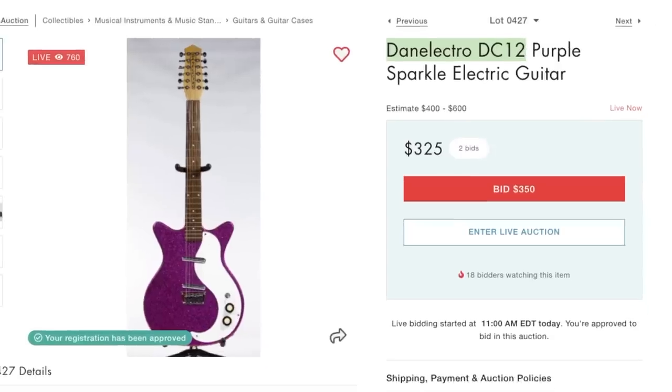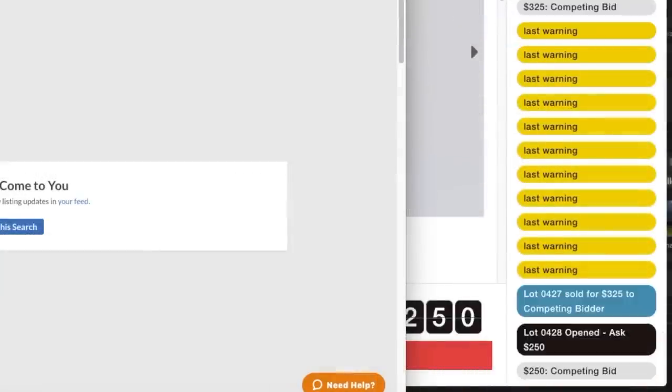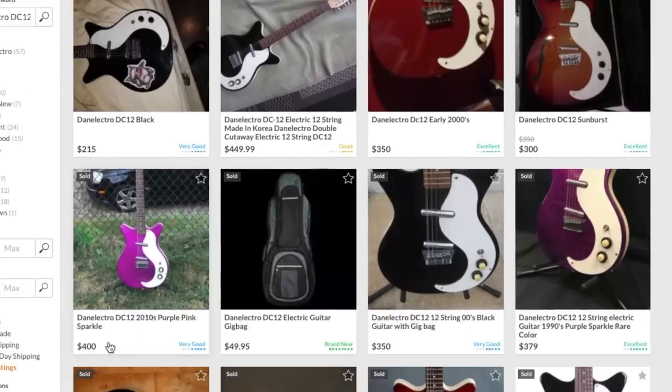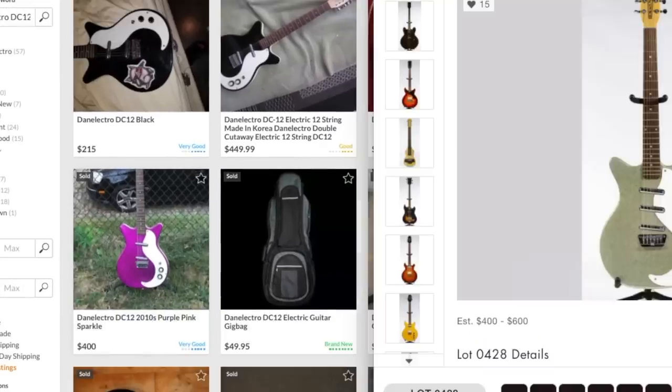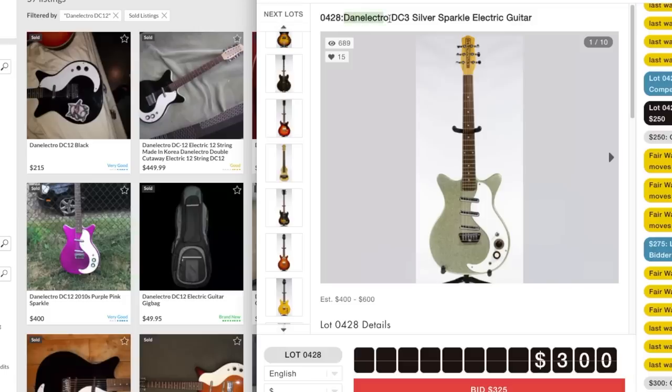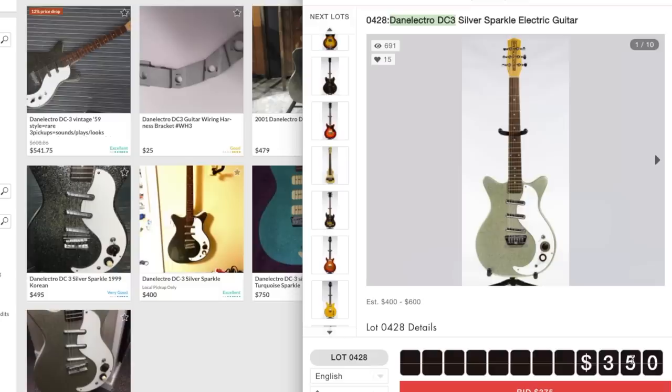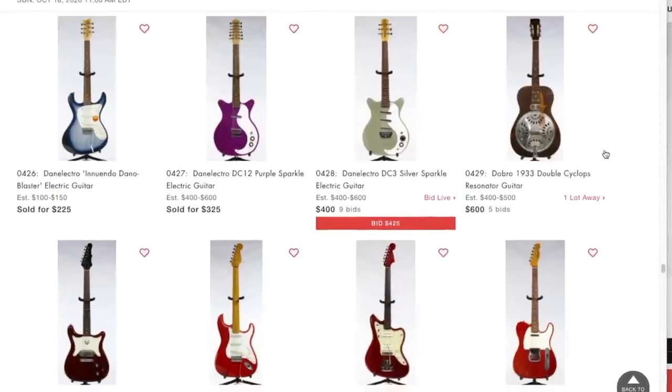How about this Danelectro DC12? These look like the newer reissues to me. At $325, somebody's asking $675 but all these others are selling for around $400, so I don't think we missed out on anything there. The Danelectro DC3 - looks like people are asking around $475, this one's currently at $350. Once you add buyer's premium, I'm out - I don't want this one.